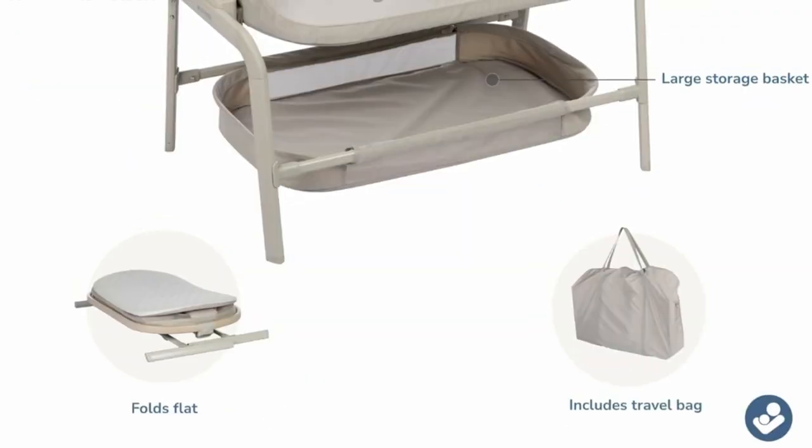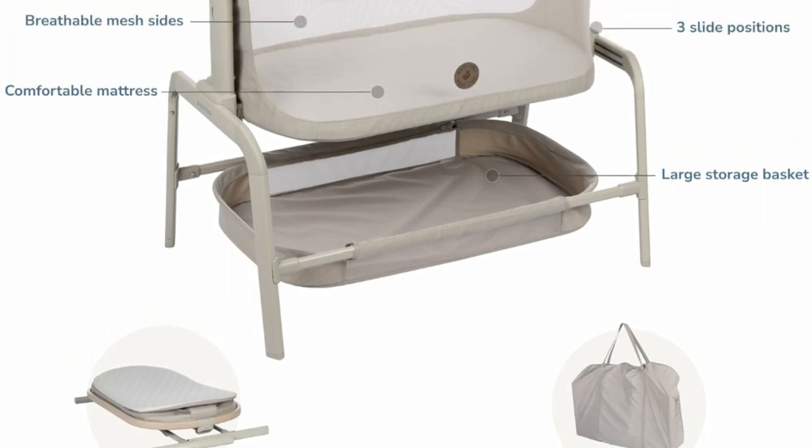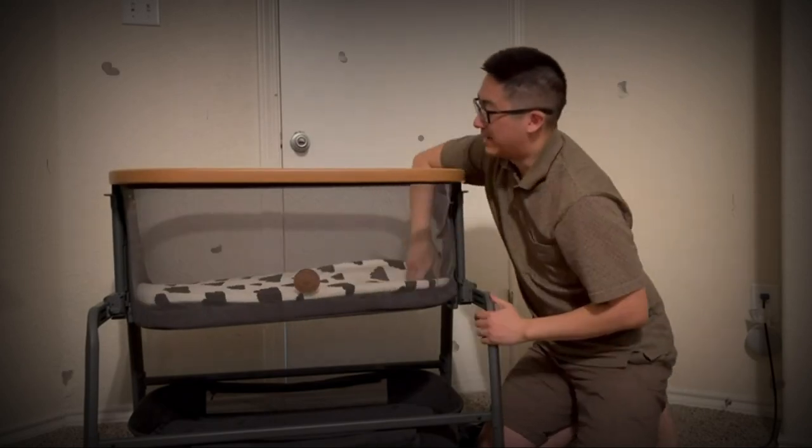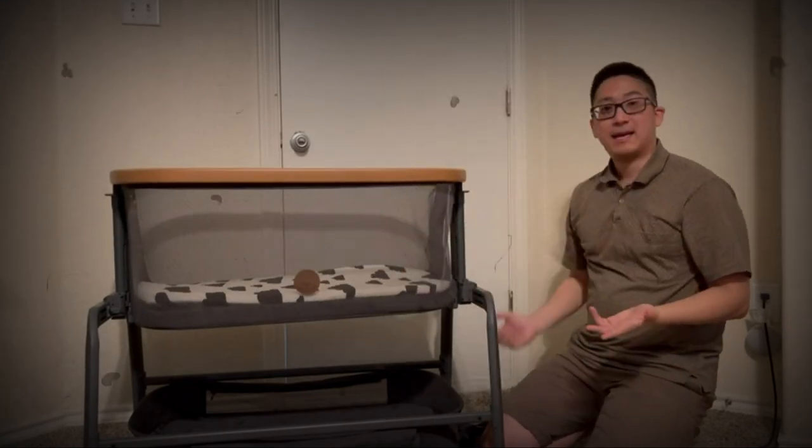Iora's four adjustable heights help you get the right fit in your space. Three slide positions allow you to easily adjust its proximity, so you can move baby closer for those middle of the night check-ins and diaper changes.